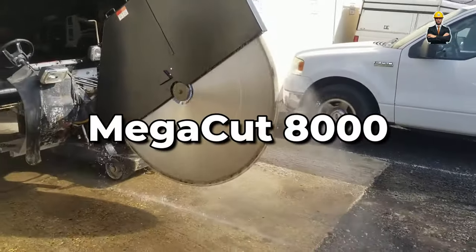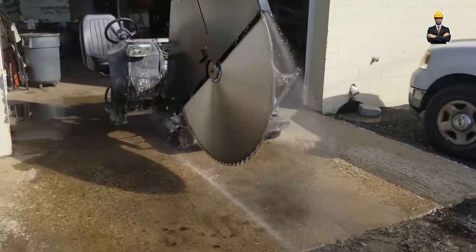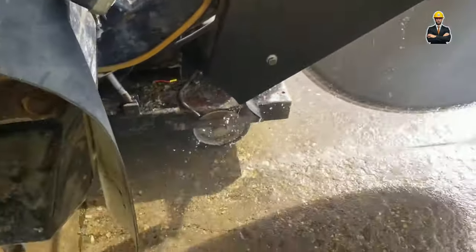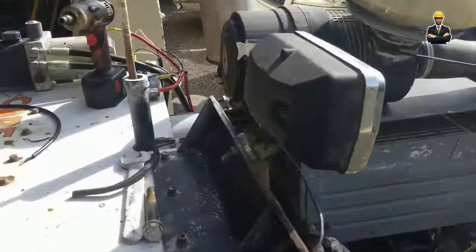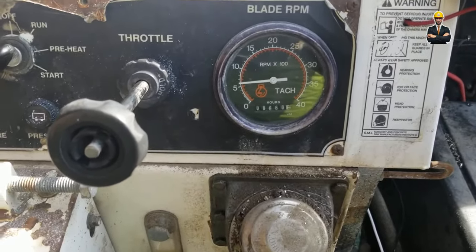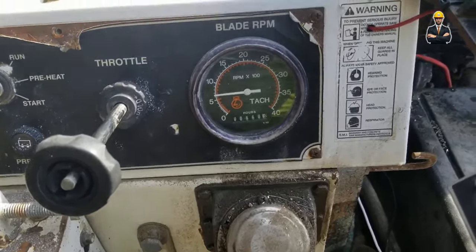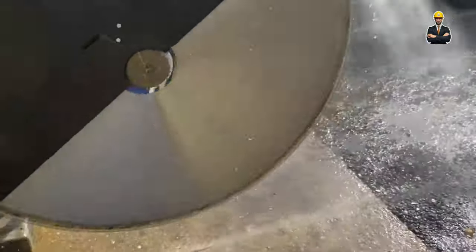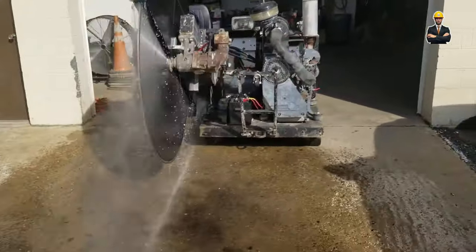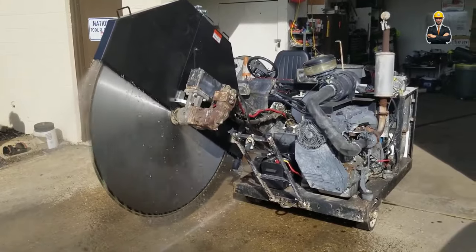Next is the Megacut 8000. This powerhouse boasts a dual-blade cutting system, churning through logs like a lumberjack on steroids. The Megacut 8000 operates two synchronized blades for increased efficiency and throughput. It automatically rotates logs to find the optimal cutting position, ensuring you get the most out of every tree trunk. You can also customize cutting profiles to match your specific wood product needs. It has a capacity to handle logs up to 6 feet in diameter and 35 feet in length.